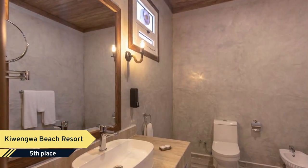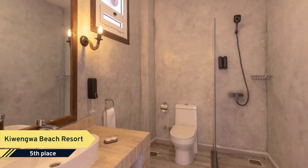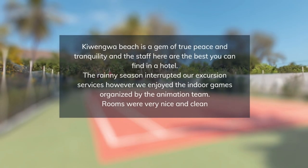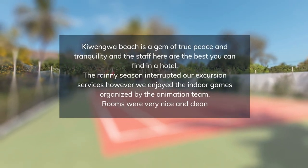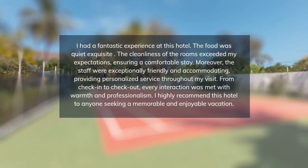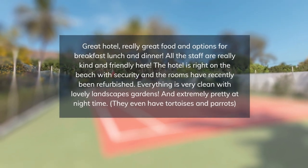Cahuengwa Beach Resort has 120 rooms facing the longest white sand beach on the island. There are 30 suites and 90 standard rooms, all with en-suite bathrooms. There is one honeymoon suite of 56 square meters, situated directly on the beach with a stunning view, private terrace, large en-suite bathroom, indoor jacuzzi, minibar, and tea and coffee facilities.